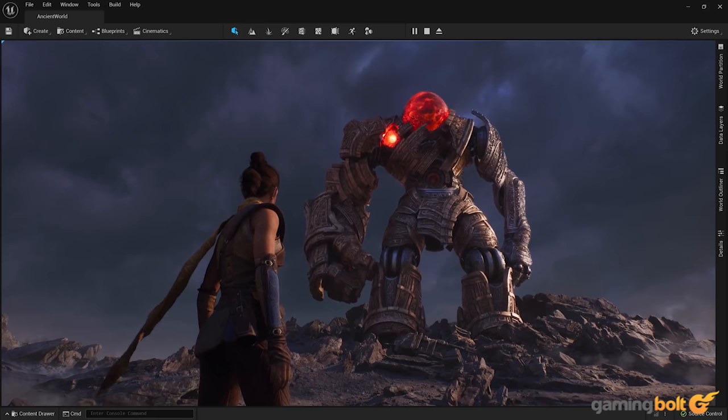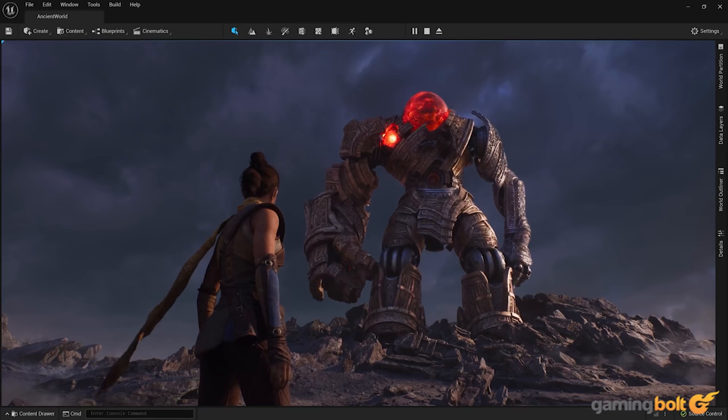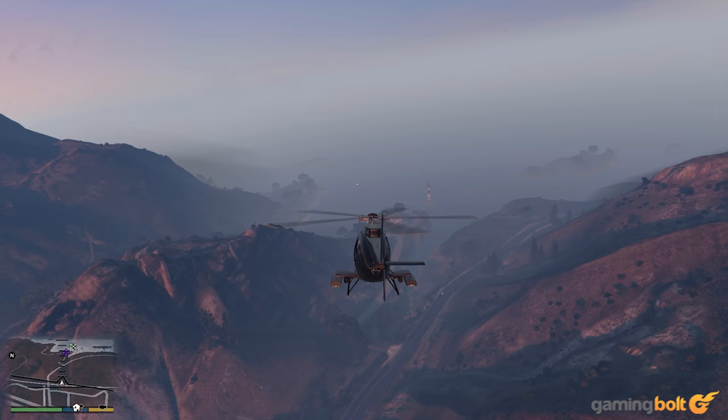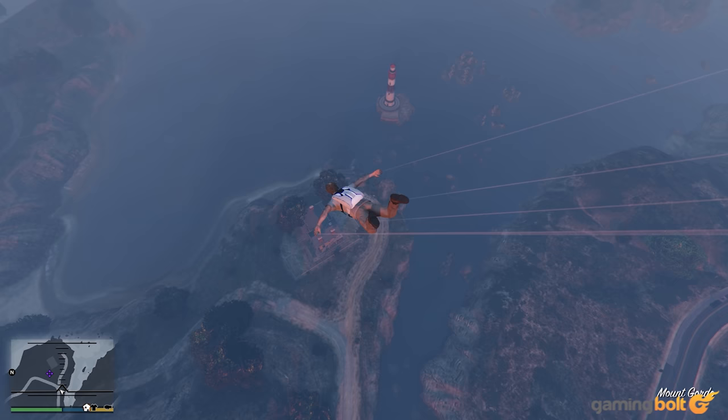While it is true that we are reaching a point of diminishing returns when it comes to graphics and visual presentation on the whole, it's hard to not find developments like this rather interesting. The potential for what this sort of tech could produce within the next few short years in the gaming space is nothing short of thought-provoking, so it's definitely a good idea to keep an eye on this and other things like it going forward. You never know how things like this could end up impacting us one day.